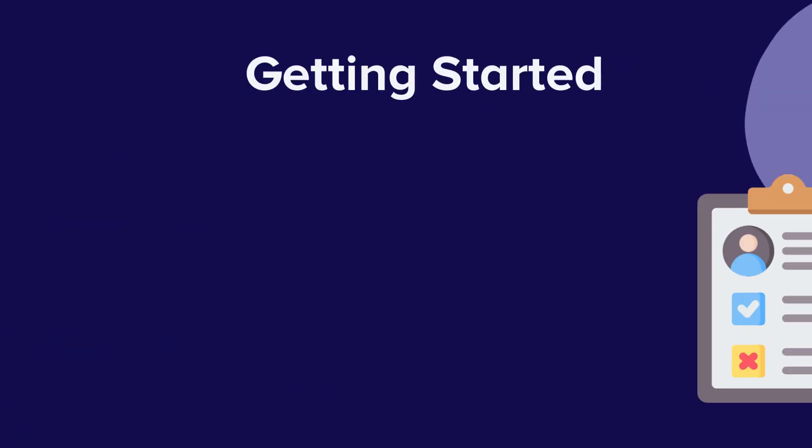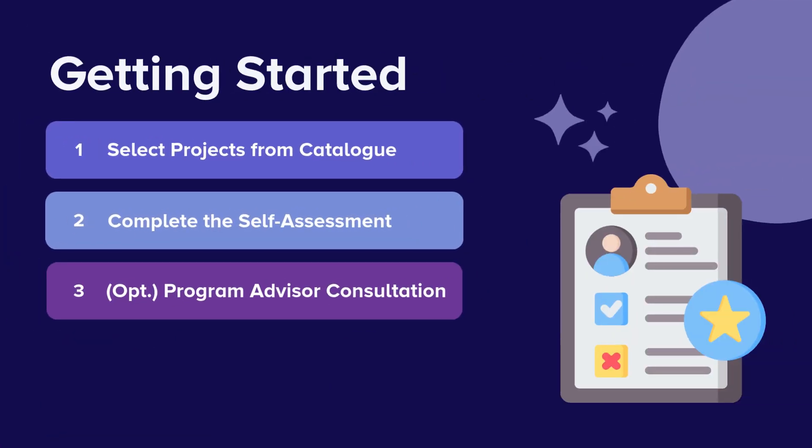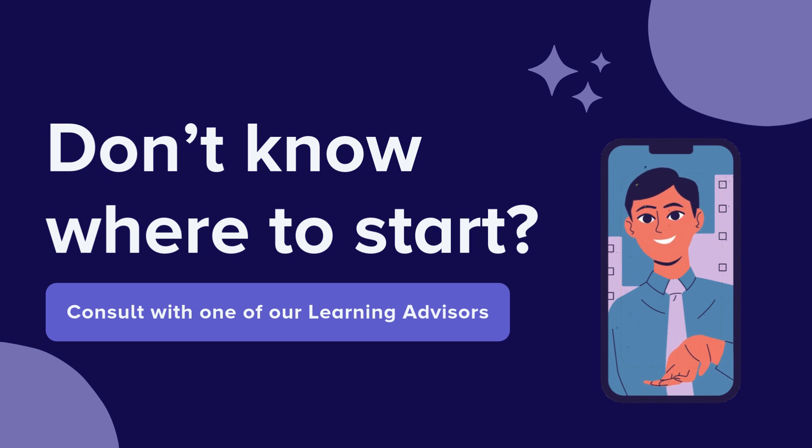Getting started is easy. First, select projects from our extensive catalog, then complete the self-assessment, and when you're ready, complete the payment. If you have any questions or would like guidance along this process, please feel free to consult with one of our learning advisors.